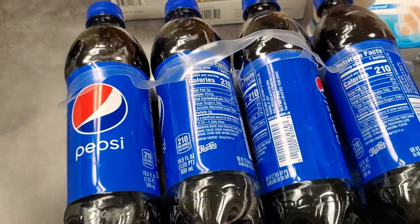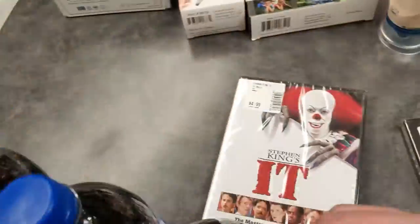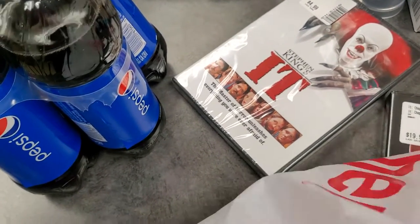I also bought some Pepsi. I used to drink this brand all the time — this flavor with the caffeine in it. Then I started drinking the caffeine-free, and now I can't find any caffeine-free. There hasn't been any caffeine-free in over two months since this situation started.